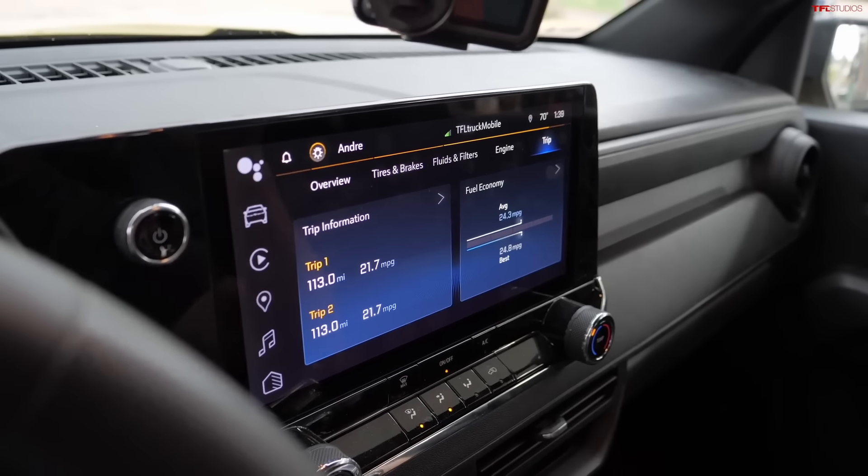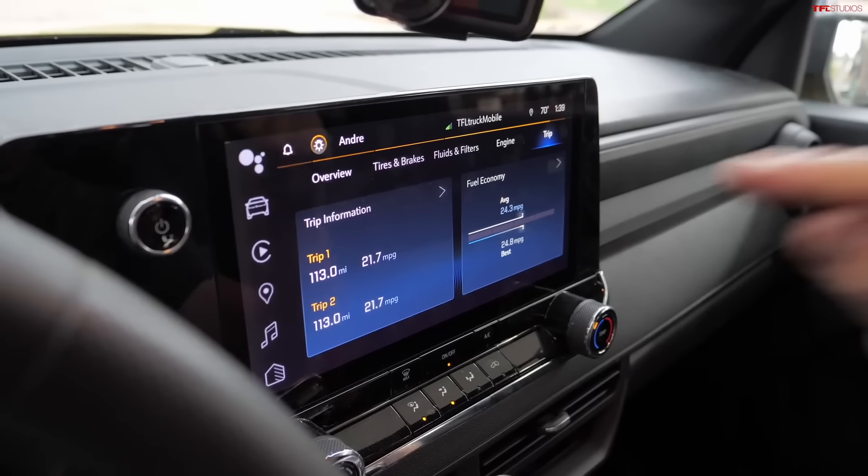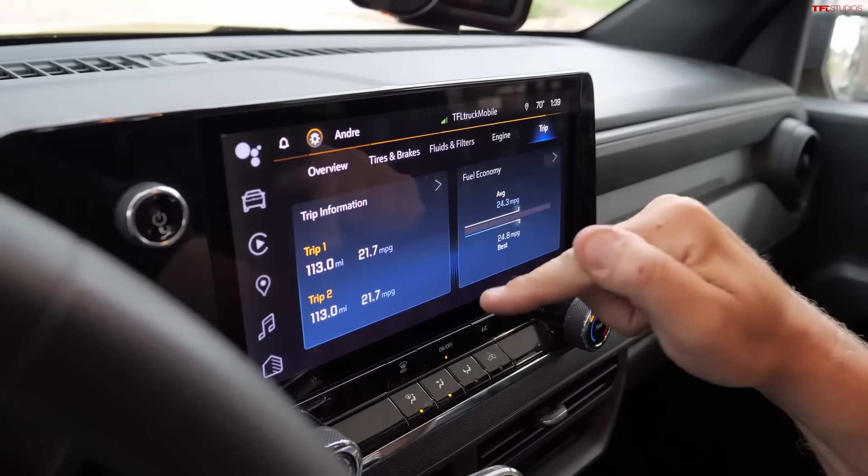Over 113 miles of the Denver 100 loop, we recorded 21.7 MPG on the display. If this is true, I would be very happy.